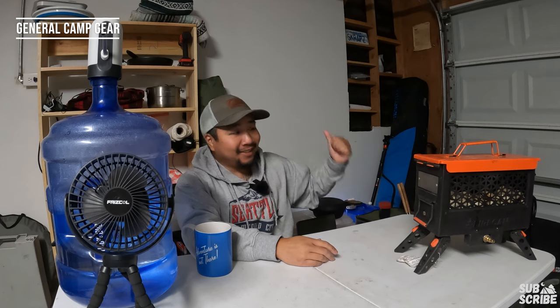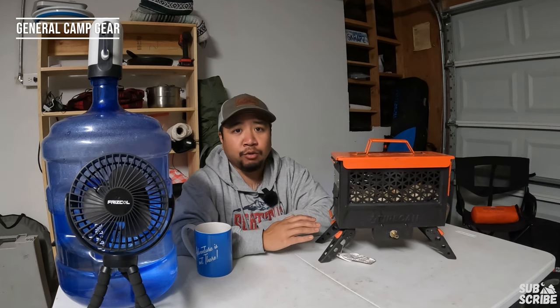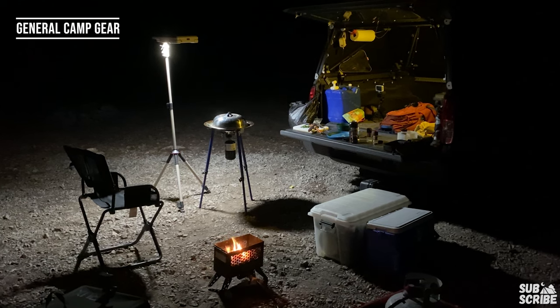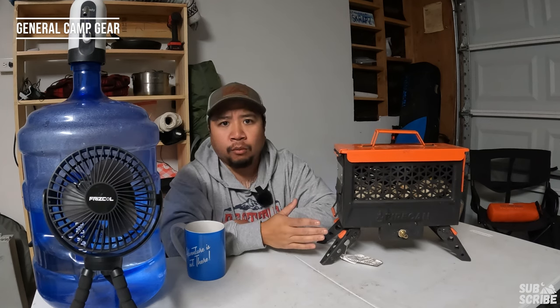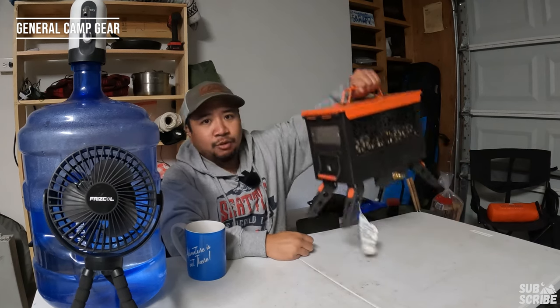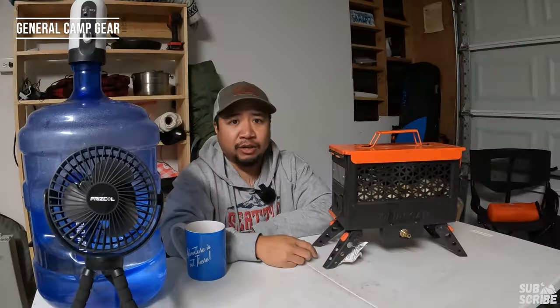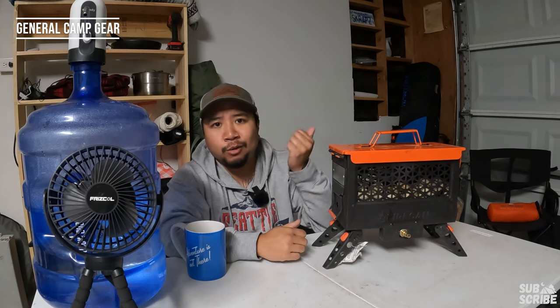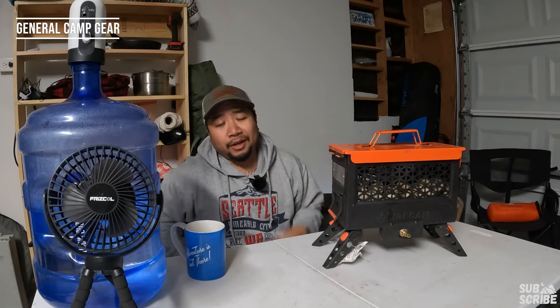Inside our bug net tent we have the Ignik propane fire pit — literally the fire pit you can take with you anywhere because it doesn't leave a ring. We pair it with a big 20-pound tank which lasts about three to four months. We love taking this anywhere we go, especially since we often run into burn bans. Setting it up inside the Ever Advanced bug net tent creates the perfect ambiance and keeps the space warm.